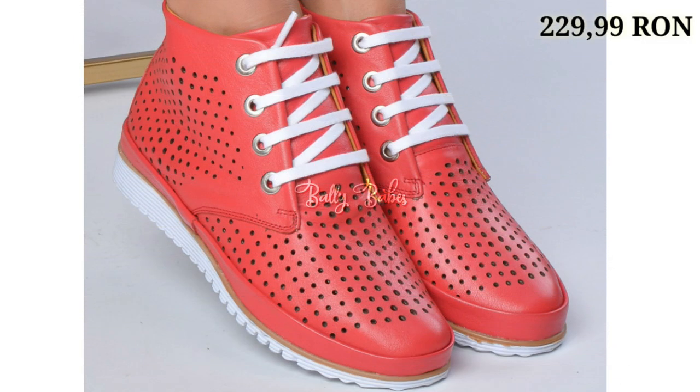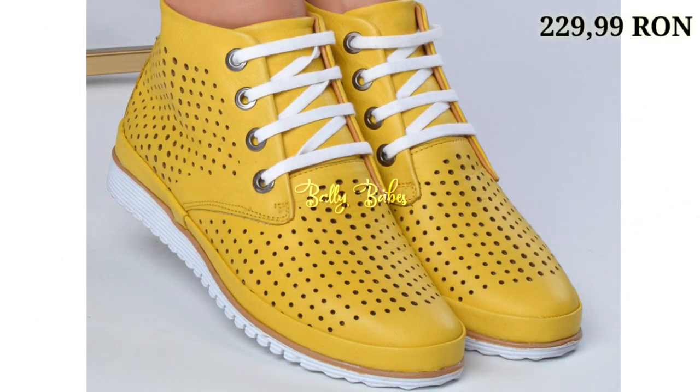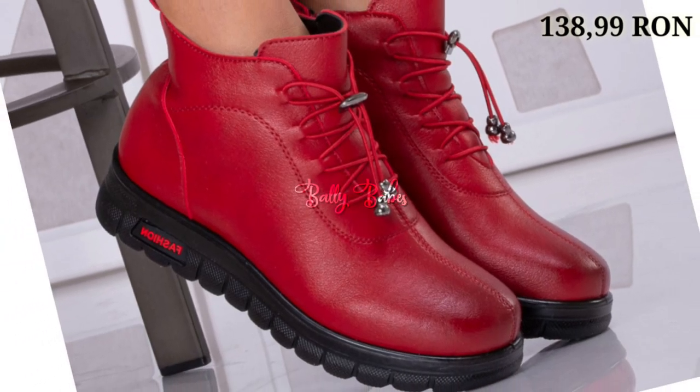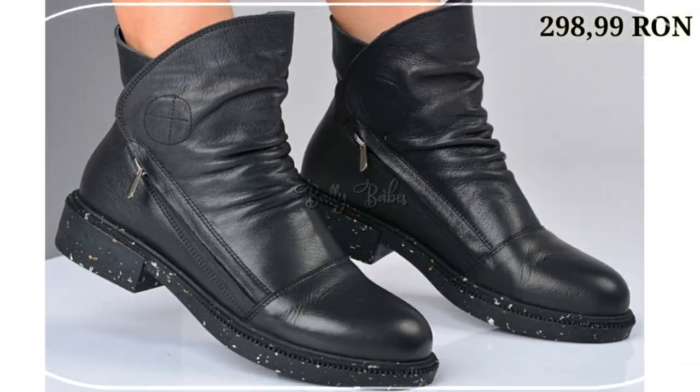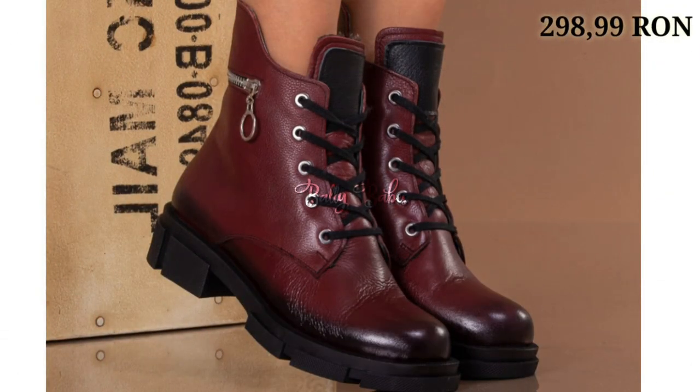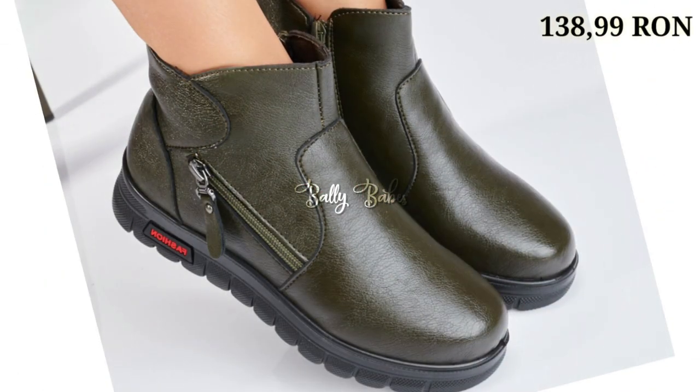Hello everyone, hope you all are doing fine. Welcome back to our channel Belly Babes, where you get the brand new footwear collection. If you are visiting our channel for the first time, make sure you subscribe and press the bell icon to get the latest notifications. Now let's start our video.